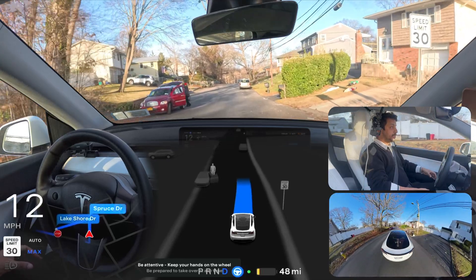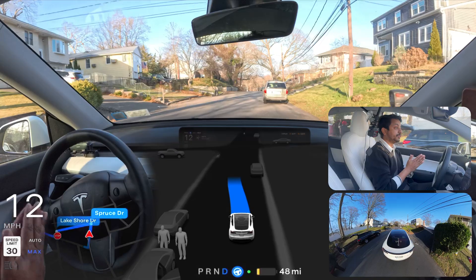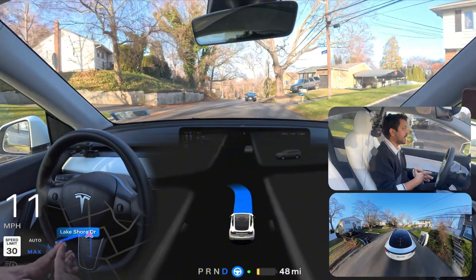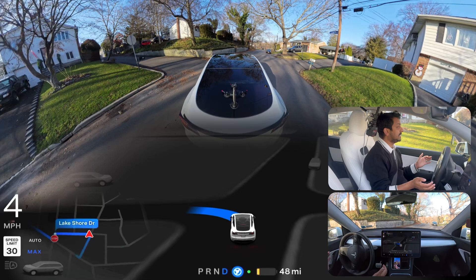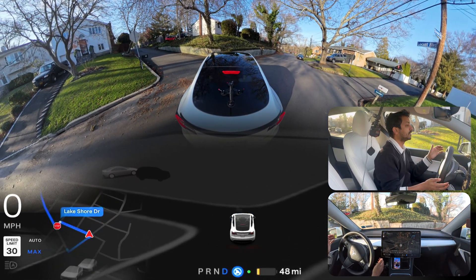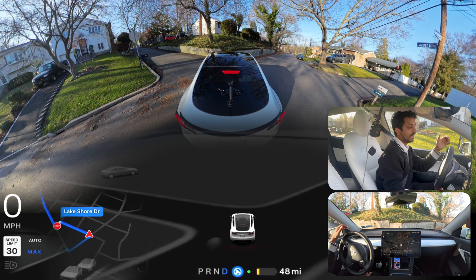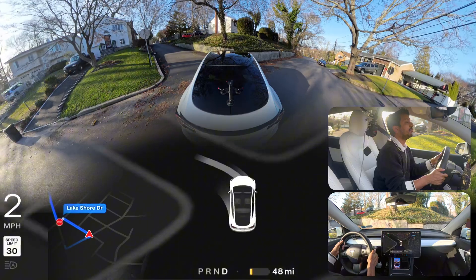Narrow road test number two in New York. We're going to test how FSD handles this narrow road situation because as I told you, the car so many times failed here — gets stuck, cannot calculate the space. Again the hesitation — you can see the hesitation on the steering wheel. Now we are very close to the fence. If the car rotates the steering wheel all the way to the left it can definitely navigate, but it is just getting stuck there. So I'm going to take over.